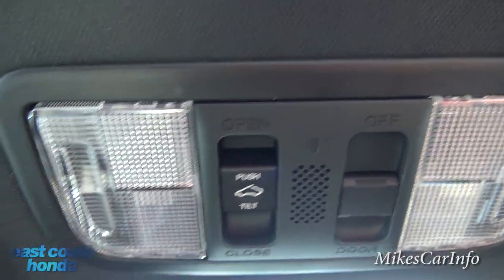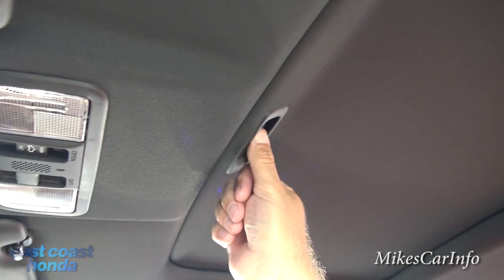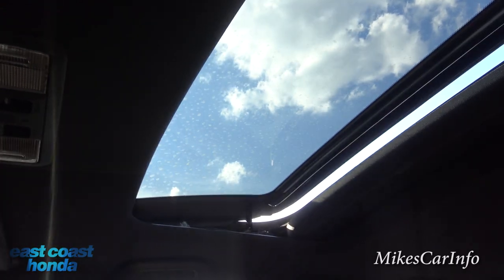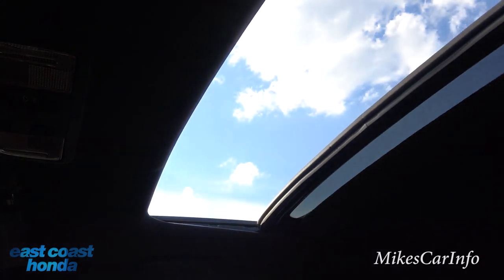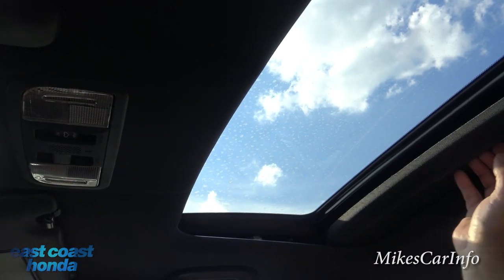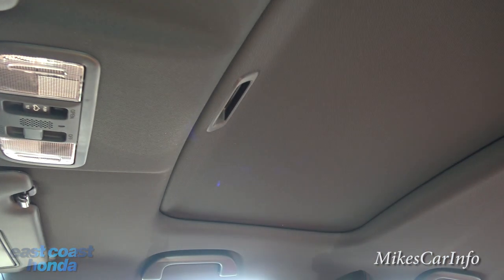The visor just has a mirror in it, no lights — same on both sides. The sunroof has a shade and is a pretty good size. You can tilt it up or open it all the way. On a warm day, closing the shade completely blocks the sun.